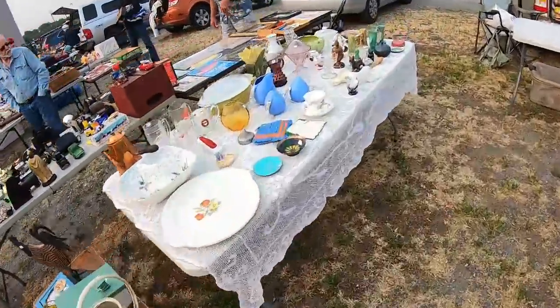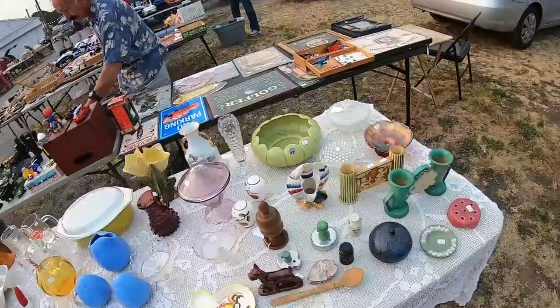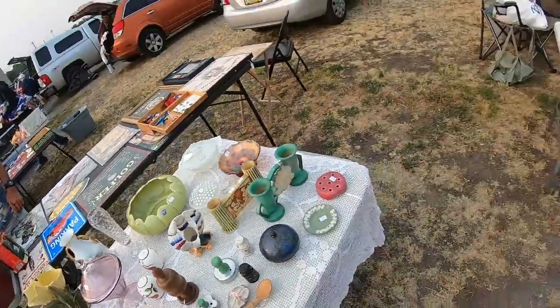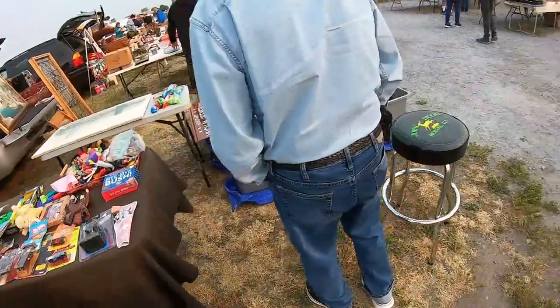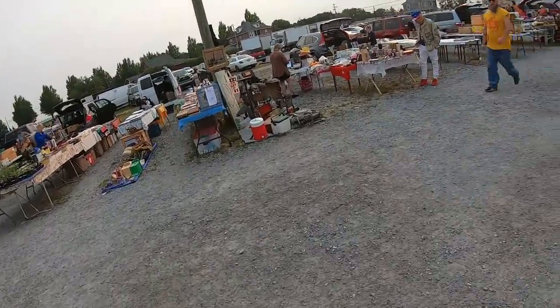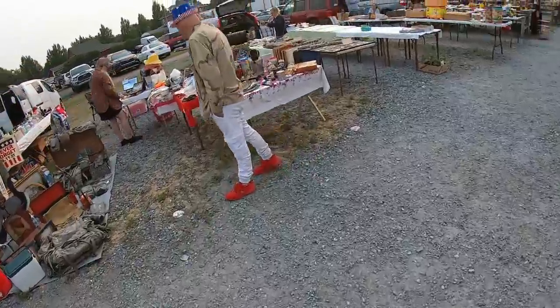One of the best things about coming to the flea market is running into friends. So we chatted for a while. Always good to see what they're selling. $8 for that little piece. Beautiful. This is the vendor that does not negotiate, which I respect. She tells you right up front: my prices are my prices. I like people that just put their rules out there and you know what's going on. You don't have to guess.